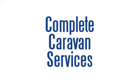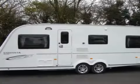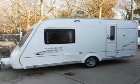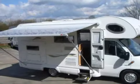Welcome to Complete Caravan Services, providers of high-quality motorhomes and caravans in the Oxfordshire area. No matter what you're looking for, you'll find it with us, along with fantastic customer care and excellent service.